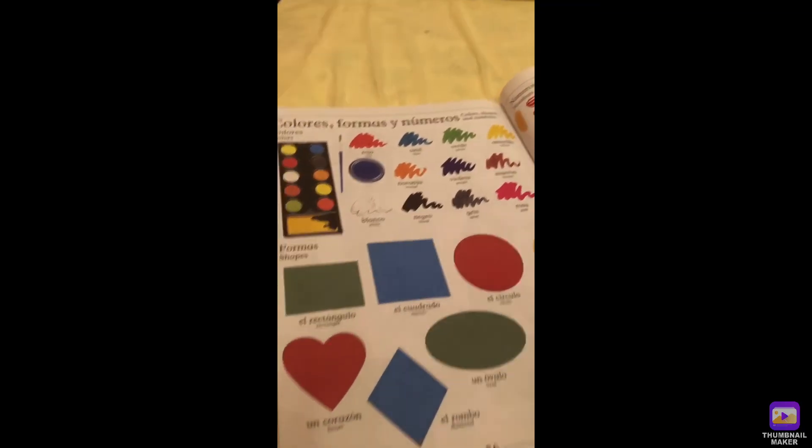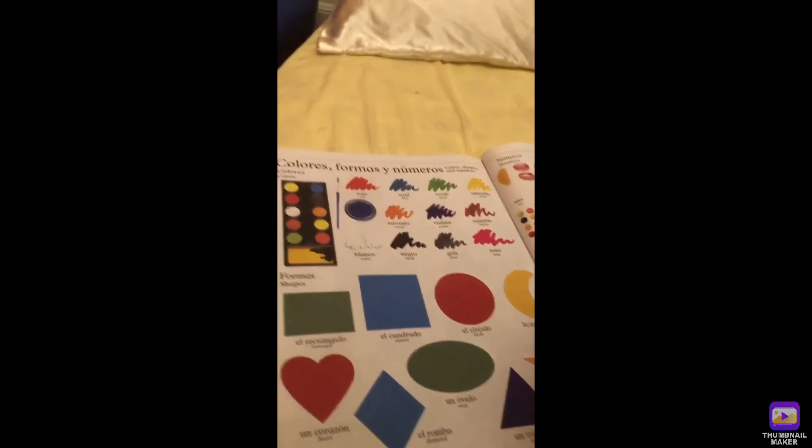That's colors, shapes, and numbers. Cheers!